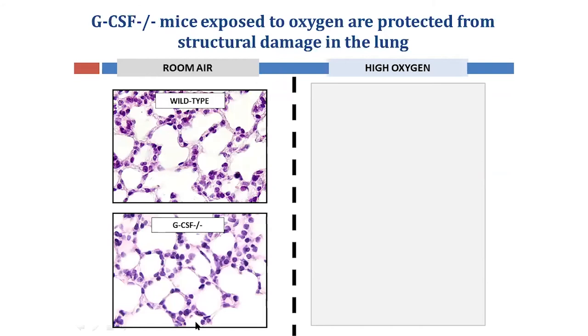To first examine lung damage, I generated high-powered images of lung sections from wild-type and GCSF-deficient mice. These open pockets are the alveoli and the alveoli are surrounded by the walls. Both room-air controls show a similar preserved alveolar structure.